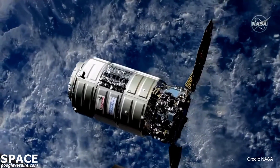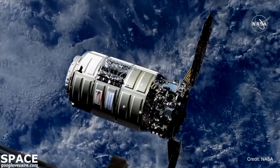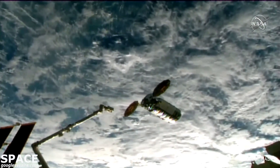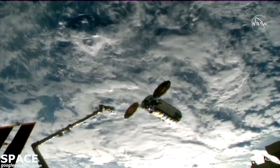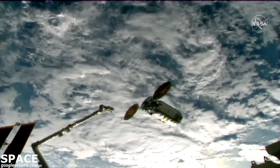Cygnus has just departed the 30-meter hold point and is on its way to the capture point this morning. Here's a live look at Cygnus on its way to the International Space Station, now sitting at just under 17 meters away.